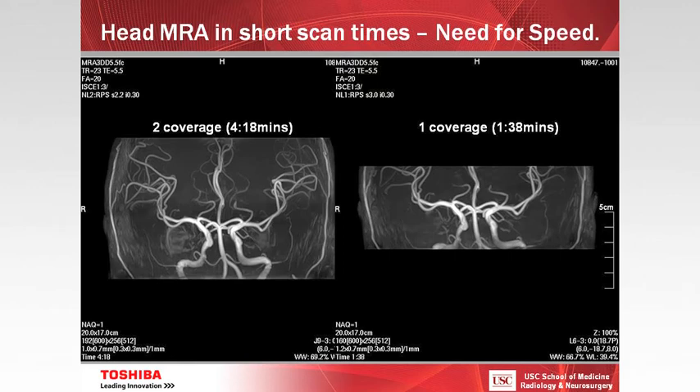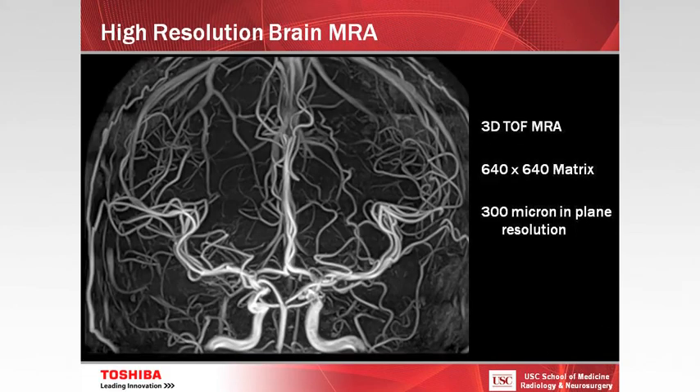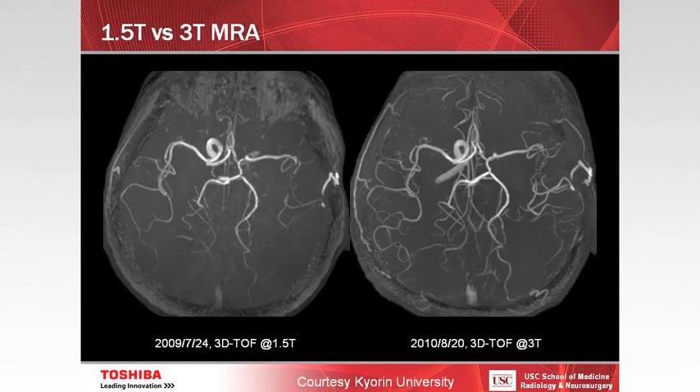This demonstrates the need to scan very, very quickly — almost a one-minute scan for this time-of-flight MRA. This is very high-resolution 3D time-of-flight MRA at 300-micron in-plane resolution. You can see a comparison between a 1.5 Tesla scan and the same scan subsequently at 3T — much higher resolution, being able to see peripheral vascular structures much better at 3T.